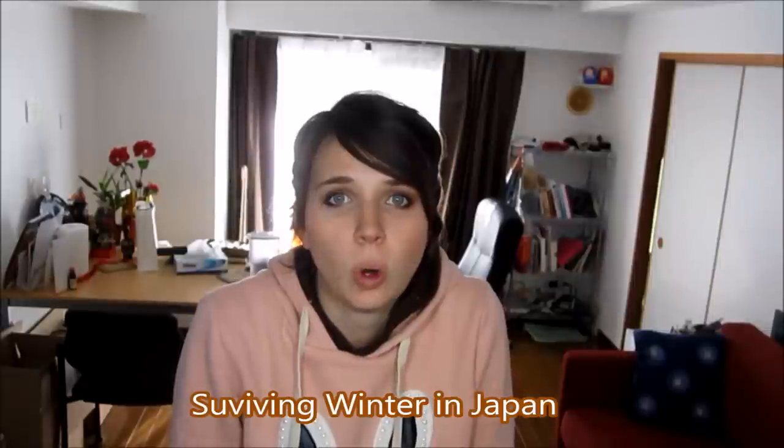It's cold in Japan. And I'm not just saying that because I'm from Texas and apparently I don't understand the concept of winter. Even my friends from Nordic countries think that it's really cold. Here's the thing: a lot of Japanese houses, apartments, schools, things like that don't have central heating.